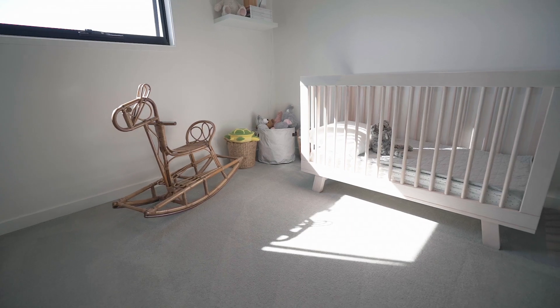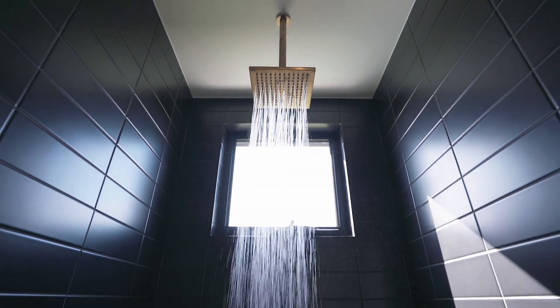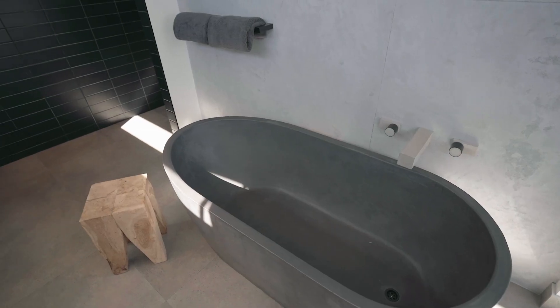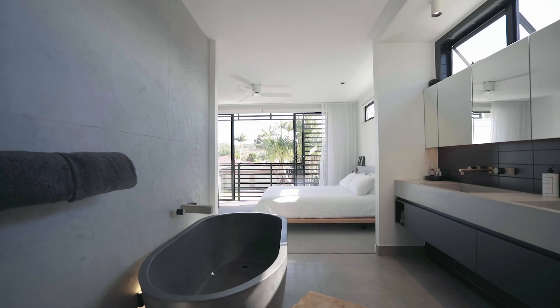Three generous sized bedrooms, a study nook, and ultra-modern bathrooms make up the second floor. The master features a private north-facing balcony and ensuite complete with a custom concrete bath and custom wood Melbourne fixtures.